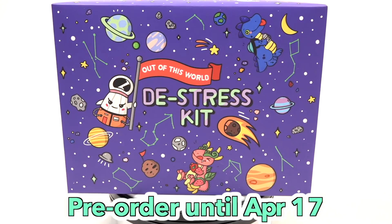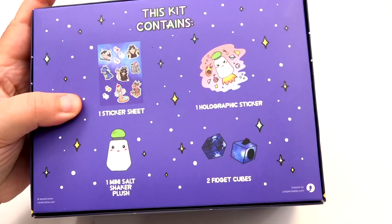This limited edition kit is available for pre-order until April 17th and they start shipping out by the end of May. So if you want to pick up your own, hurry up because once they're gone, they are gone.